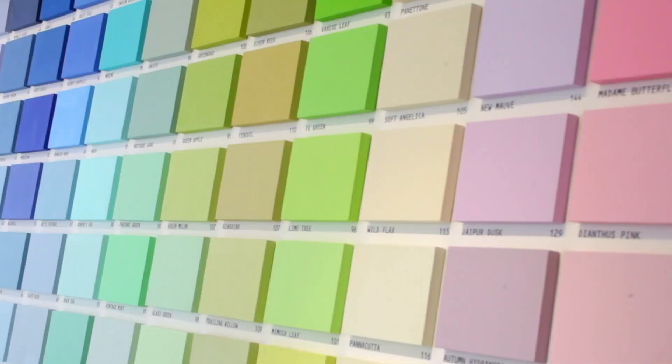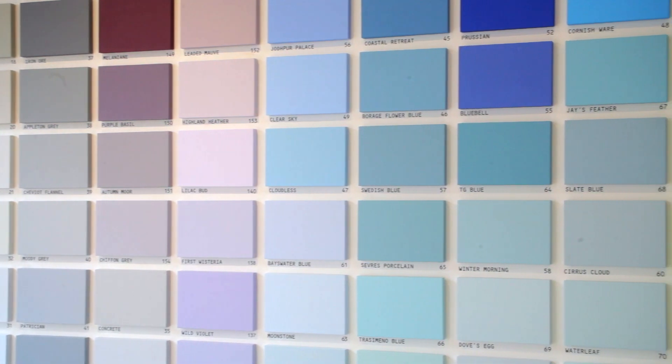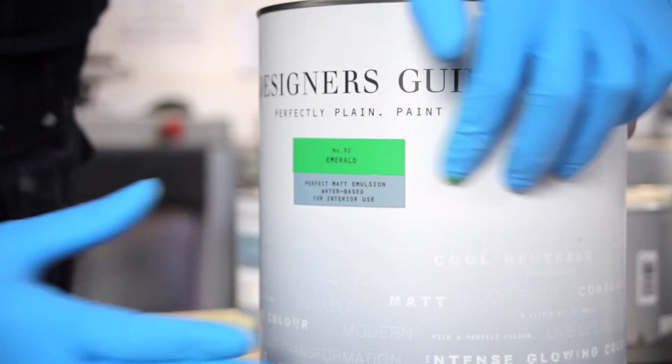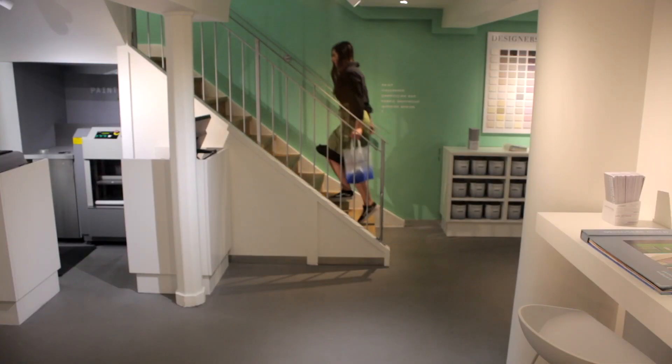We have 180 colours of really beautiful, high quality paint. With our paint we use fewer coats than with other paints because it is very thick, very matte and very washable.